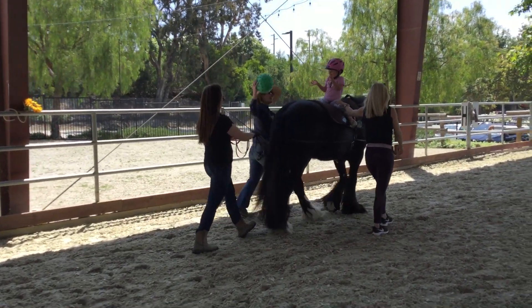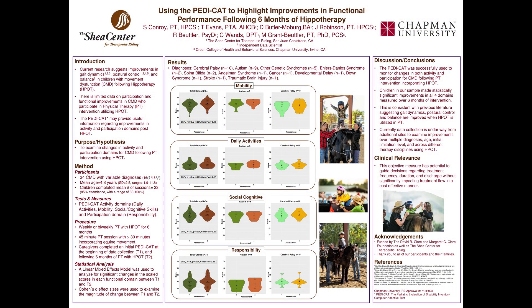This retrospective study included 35 subjects with varying diagnoses and an average age of 4.8 years. Subjects participated in PT treatments using Hippotherapy over a six-month period. Therapy sessions were 45 minutes long with at least 30 minutes spent using equine movement as a treatment tool.